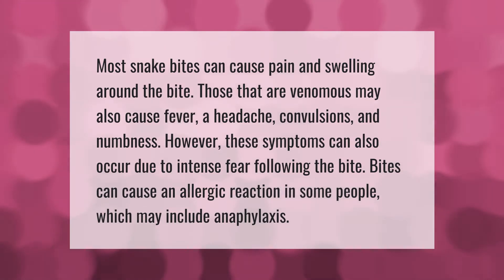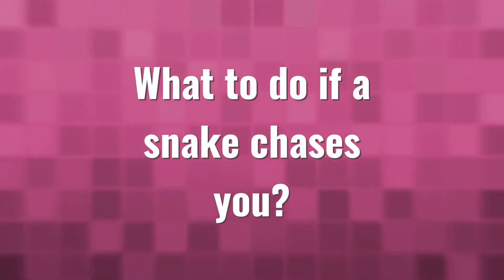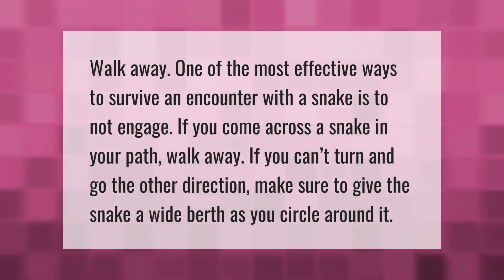Most snake bites can cause pain and swelling around the bite. Those that are venomous may also cause fever, headache, convulsions, and numbness. However, these symptoms can also occur due to intense fear following the bite. Bites can cause an allergic reaction in some people, which may include anaphylaxis.